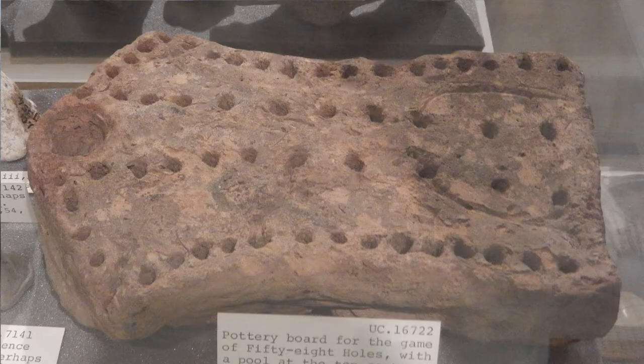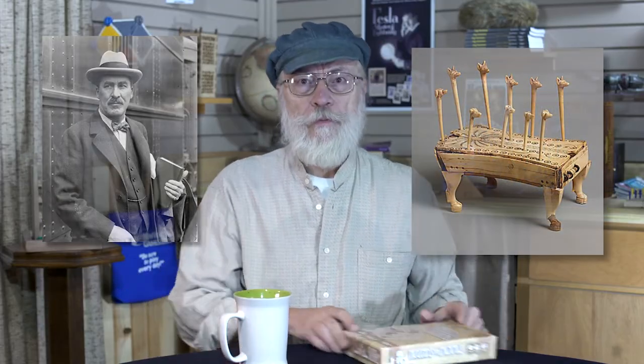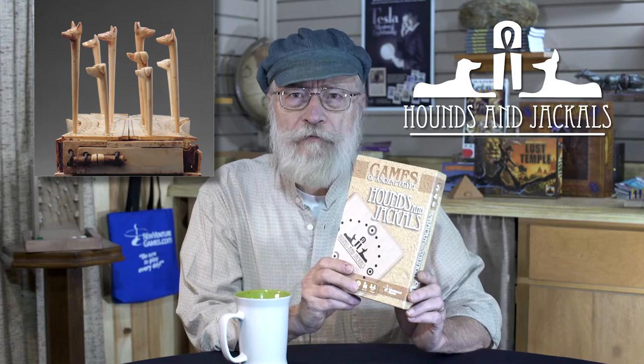Way back in 1890, a British archaeologist named William Matthew Flinders Petrie was digging around in Egypt and he discovered the remnants of an ancient game, which he described in his papers. It wasn't until 1910 that another British archaeologist named Henry Carter discovered what appeared to be a complete set of the same game. That game was called Hounds and Jackals, because the pegs used to play the game were apparently in the shape of hound heads and jackal heads.